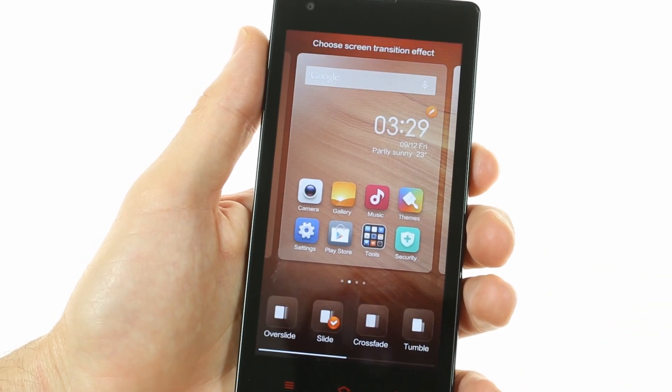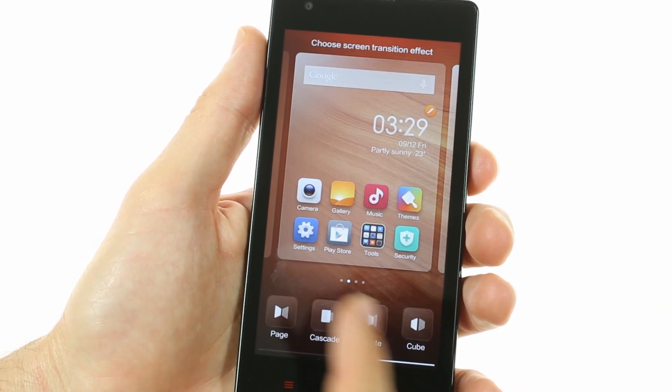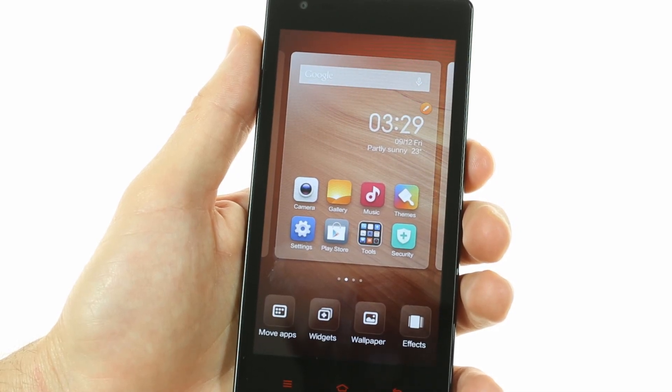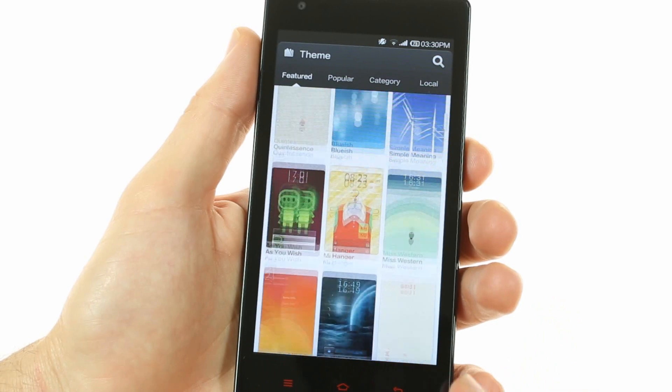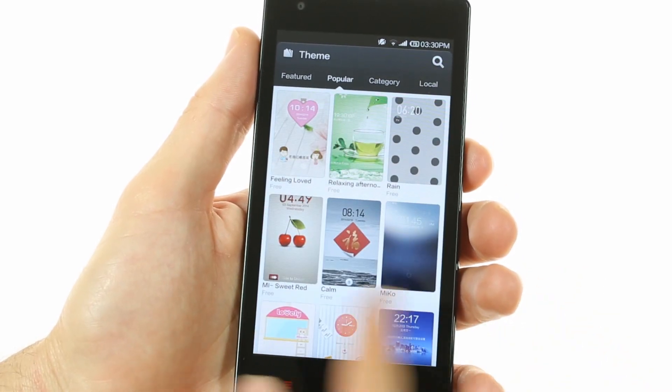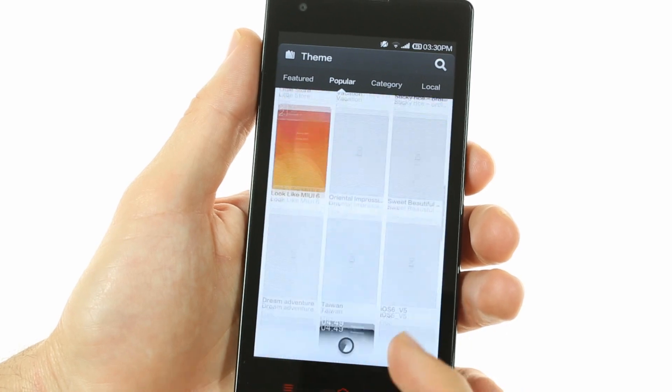You can adjust the number of home screens as well as transition effects, wallpapers, or even add widgets easily through a pinch gesture. You can also easily change the look of the Redmi 1S's interface through Xiaomi's very robust themes browser, which is available in English in this version of MIUI.